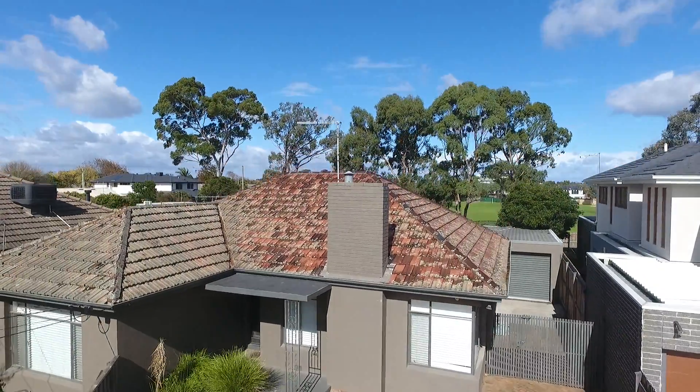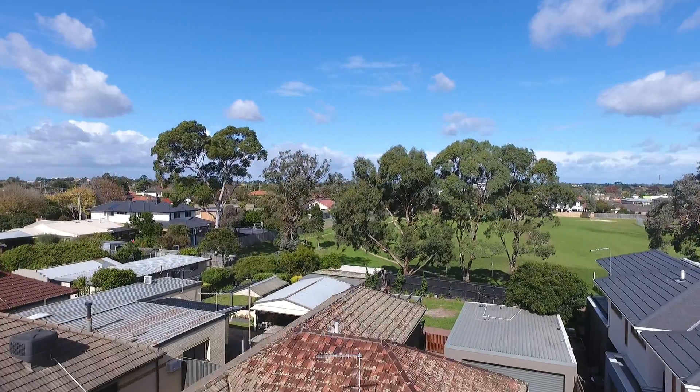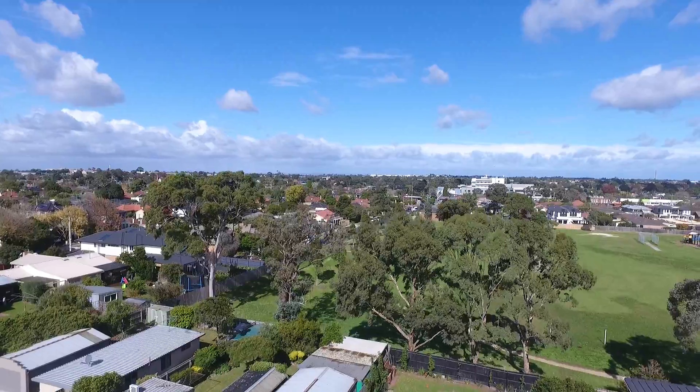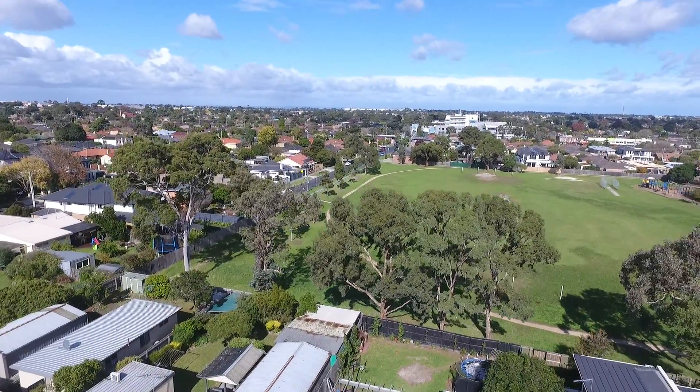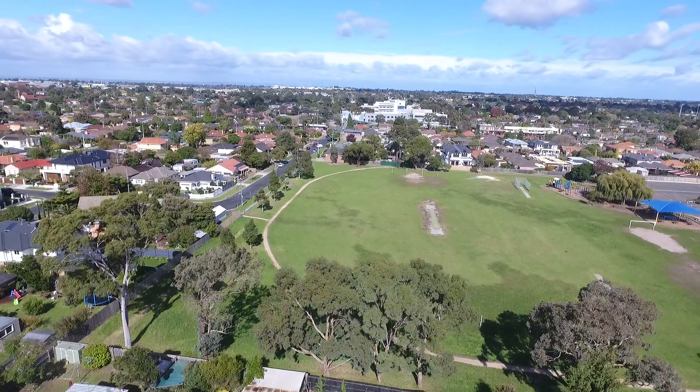Hello, Chris Hassall from the Buxton Real Estate Group. We're very excited to be showing you 20 Abbin Avenue here in booming Bentleigh East. Very unassuming from the front — a beautiful family home on a generous block of land of about 700 square metres.